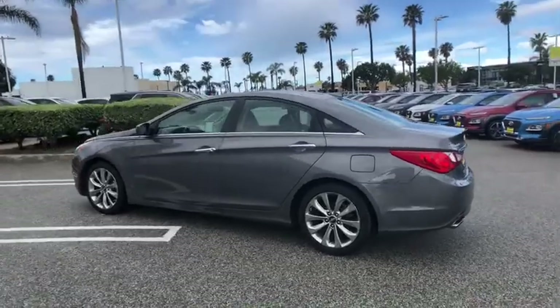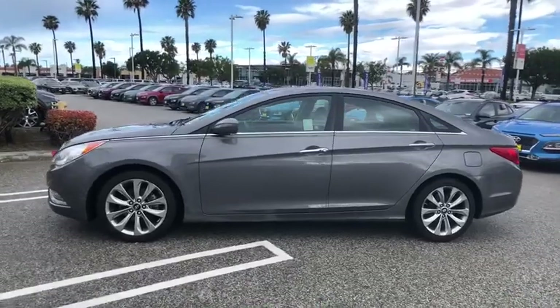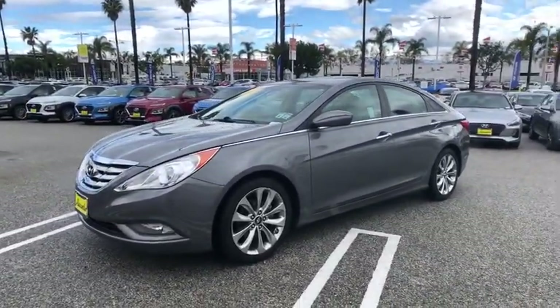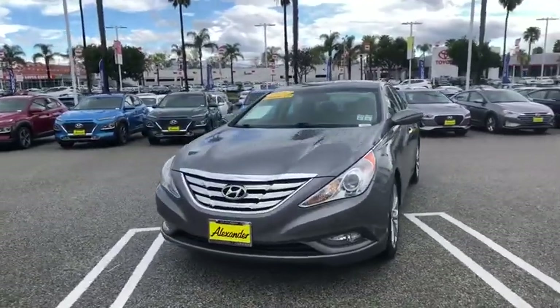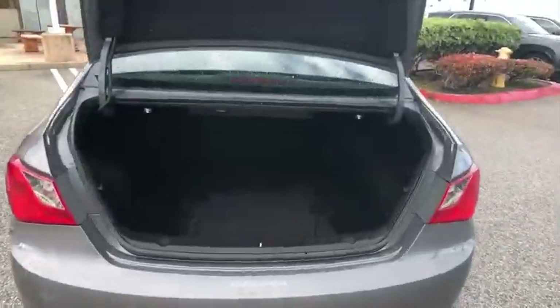This vehicle has less than 115,000 miles. Here are some of this vehicle's great options: XM satellite radio, traction control, leather-wrapped steering wheel, dual airbags, power steering, one owner, alloy wheels, four-wheel disc brakes, cruise control.